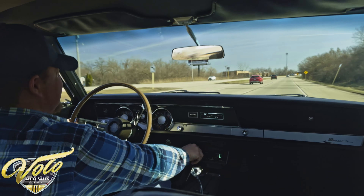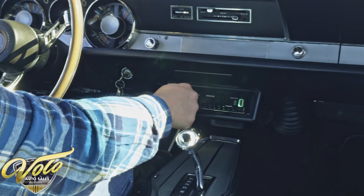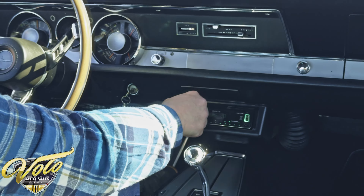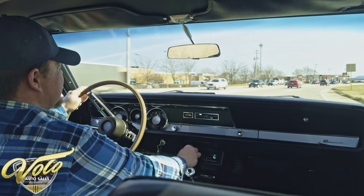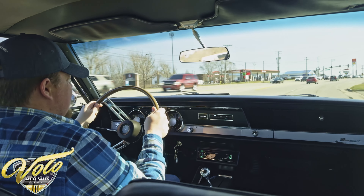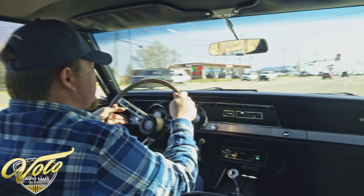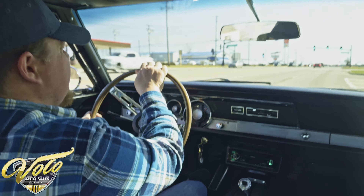Let's see if the radio works. Alright, gotta dial in an exact channel, but that is in working condition. It does appear that the gauges are working — I did see the speedometer go up, and it looks like everything is working on the dash there. Really nice, well put together car.